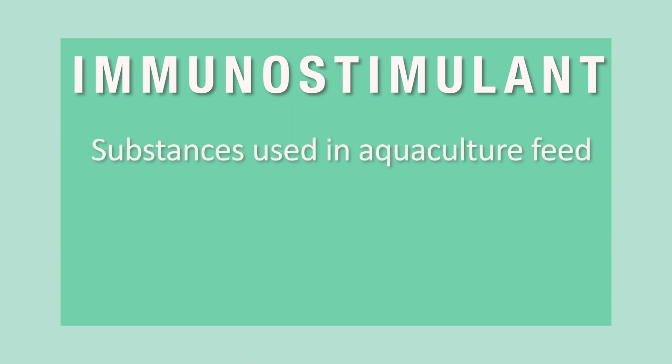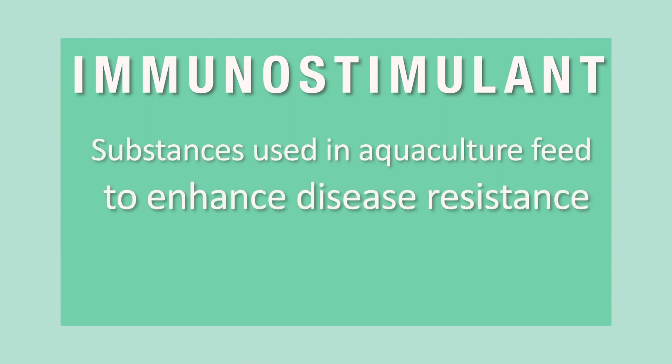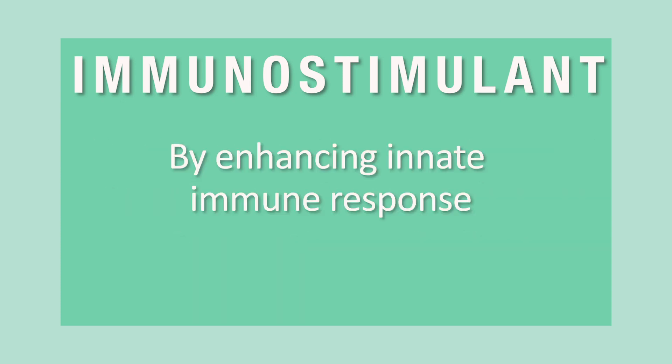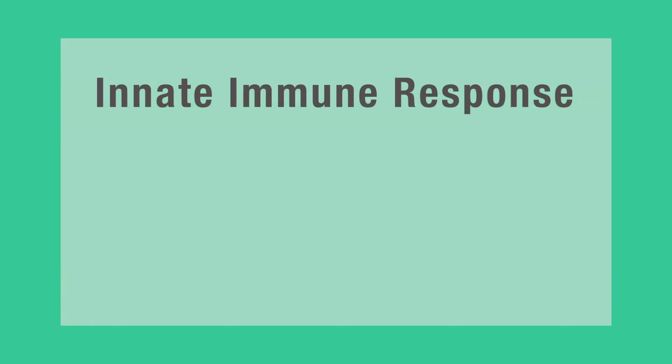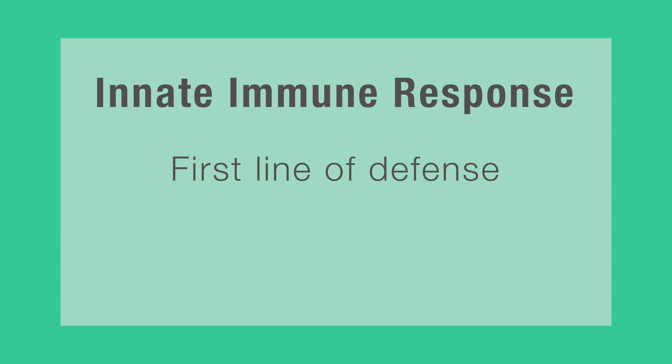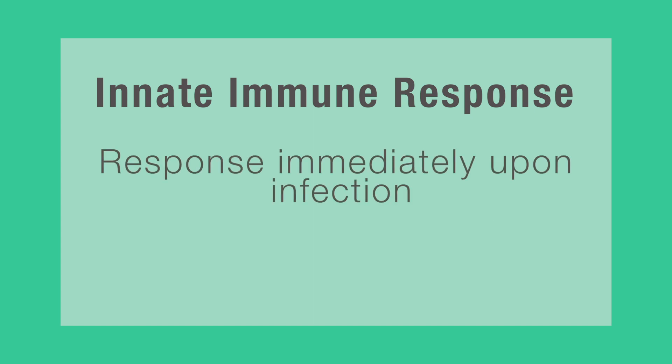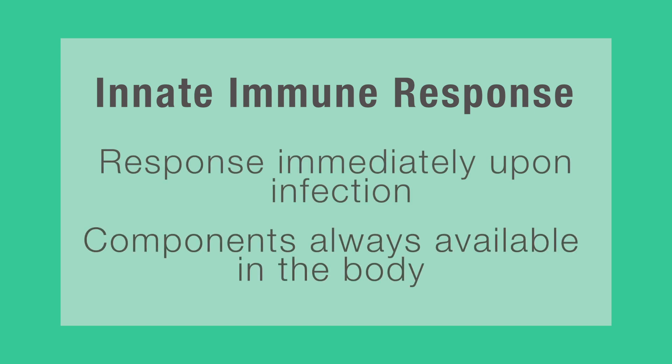Immunostimulants are substances suitable to be used in aquaculture feed to enhance disease resistance against pathogenic disease by enhancing innate immune response. What is innate immune response? Innate immune response is the first line of defense with non-specific antigens. The defense mechanism will respond immediately upon infection because the components of innate immune response are always available in the body.